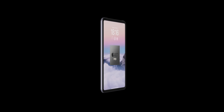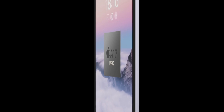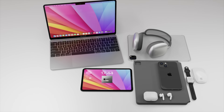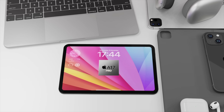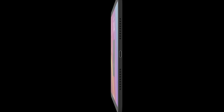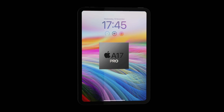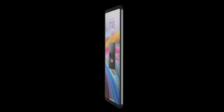We may also get 8 gigabytes of RAM paired with this chipset, which is what we get with the pro iPhones right now. Storage might also go up one tier, with starting storage potentially at 128 gigabytes. Overall, the design of the iPad mini is probably not going to change at all, since it's only had one generation of this current design.